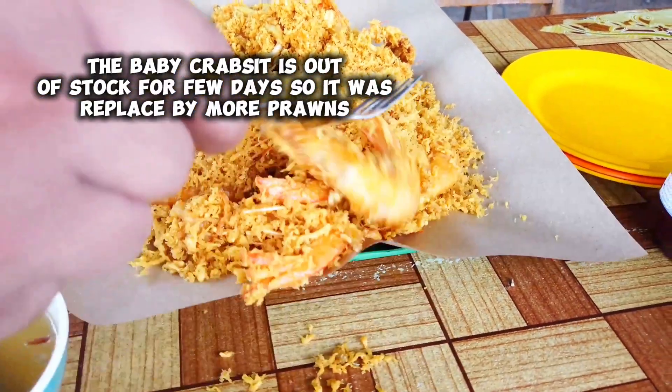Basically, they also have another shop beside which sells nasi amper nyek and other types of rice dishes. So right now I'm just going to try the Celok Tepung because this is the popular one. Let's try.